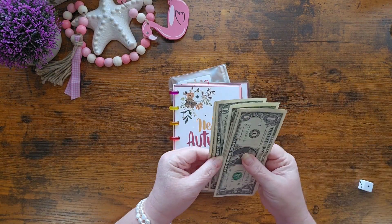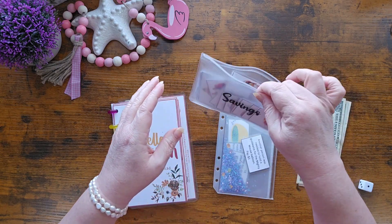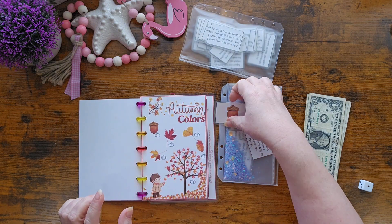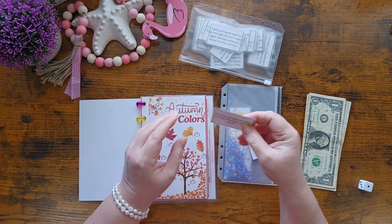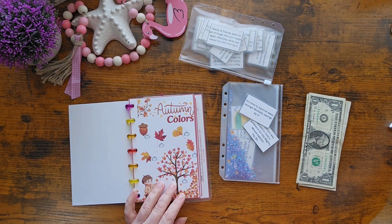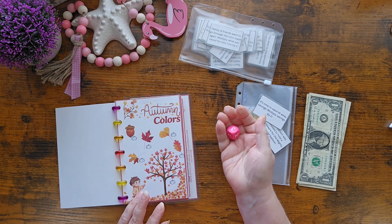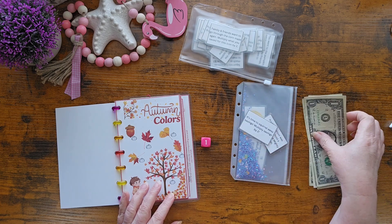We should have 6 — 1, 2, 3, 4, 5, and 6. Let's pull a card. I accidentally dumped these last week. It's the acorn — I think this is under Autumn Colors right there. It's time to scroll away savings: multiply savings by 2. So what we need to do is roll, and we're going to use the D3 dice because I do this low budget. The D3 has the numbers 1, 2, and 3 — it has two 1s, two 2s, and two 3s. So we're going to multiply the 1 by 2 — we're going to save $2. That's our first savings in there.